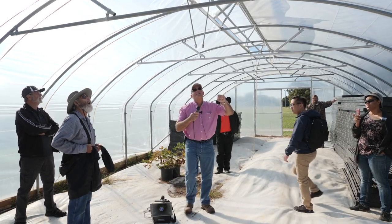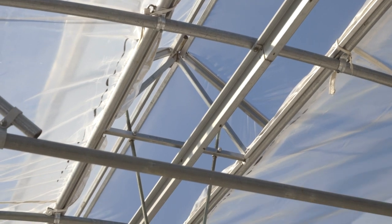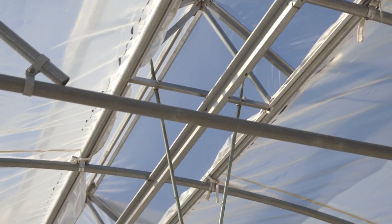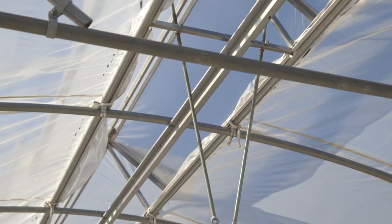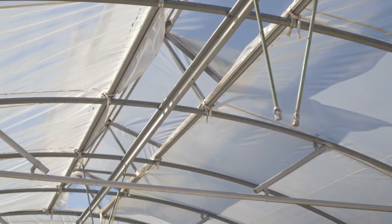You can see how these little vents are attached — they just bolt on to the frame with these pipe hangers. You set them down, cut the plastic, open it up, set these down, and then use these pipe hangers right here to attach it.